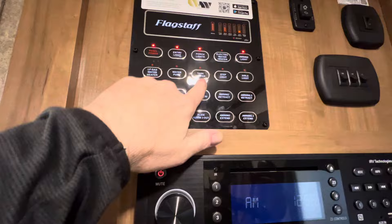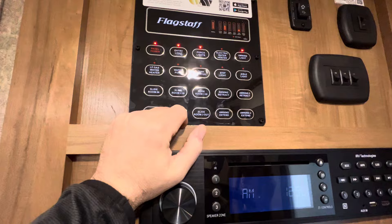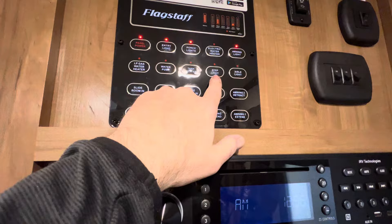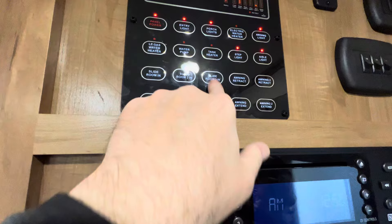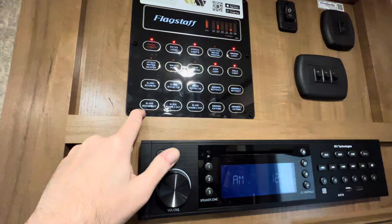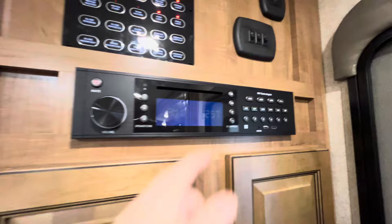Looking at the central command panel: you do have a gas-electric six-gallon water heater — whether you're boondocking or hooked up to shore power, kick it on and 15 minutes later you've got hot water. There's the LP switch for your water heater, water pump switch, and tank heaters — that's a big deal. Hit the tank heaters and you've got 12-volt heat pads on your holding tanks so you can go into colder weather. There are also buttons for the awning retract, an option for a second awning, and slide buttons for all four slide outs, plus the Wi-Fi booster.